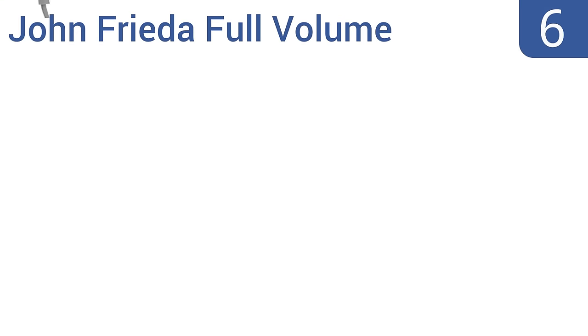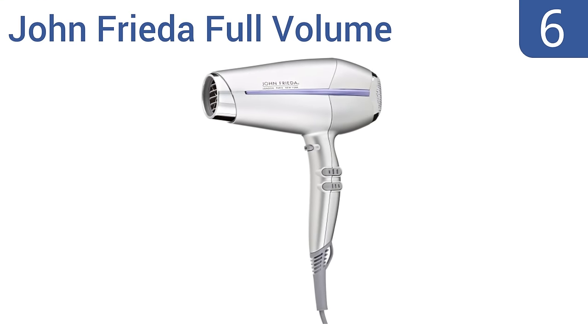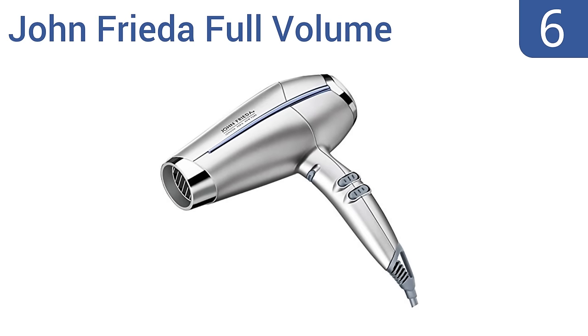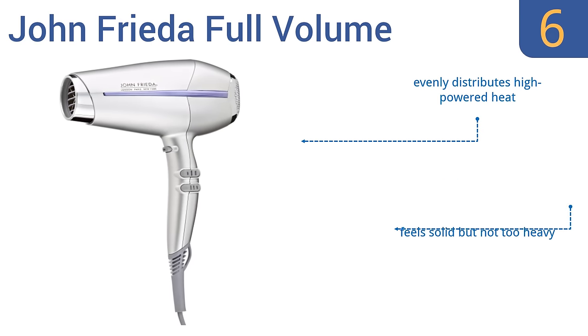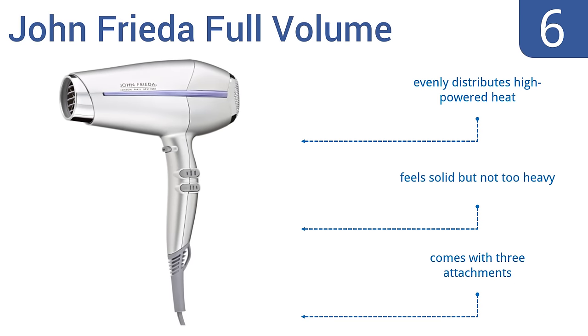Moving up our list to number 6, the John Frieda Full Volume is a good budget-priced option that still performs as well as many more expensive models. It has a durable titanium ceramic coating on the outlet grill and professional rocker switches. It evenly distributes high-powered heat and feels solid but not too heavy. It comes with three attachments.